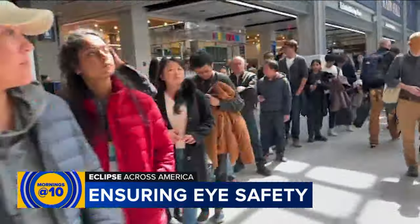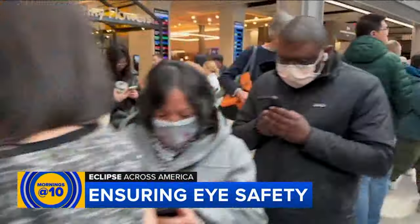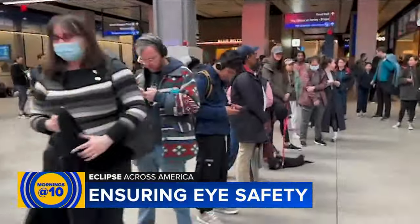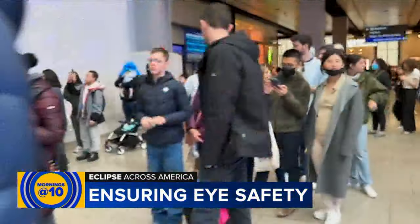Welcome back. Check this out — this was the massive line yesterday at Moynihan Train Hall in Midtown. Just over the last batch of official eclipse glasses were given away there. Look at all those people, look how thrilled they are to be standing in that line. People are well aware of the importance of having proper eye protection to view the eclipse, but counterfeits are also taking advantage of that knowledge and selling fake glasses, which could leave buyers with eyes vulnerable to serious eye damage.